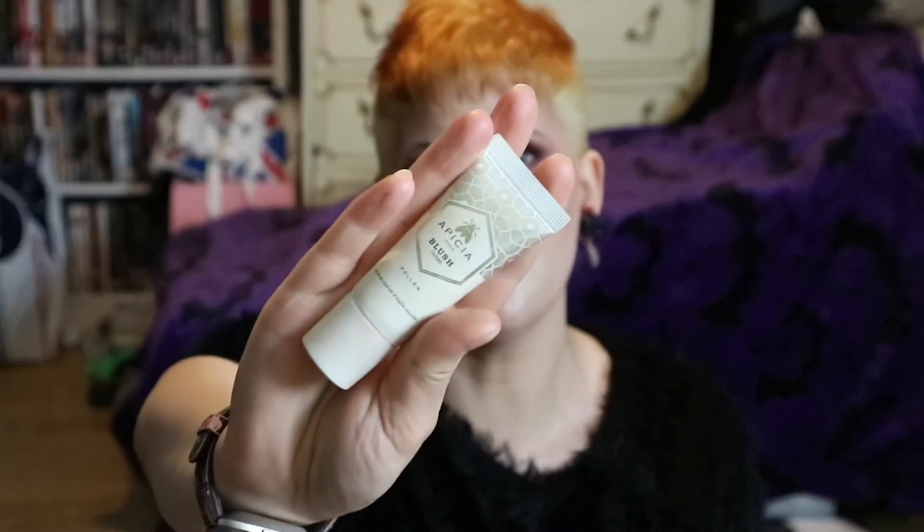Another Glossybox one — Apecia blush in Pollen. I never use it, so it's going. Fit Me Foundation by Maybelline, 220 Natural Beige — it's just so dark for my skin. For something which is meant to be a natural beige, it's just too dark, so it's going in the bin.